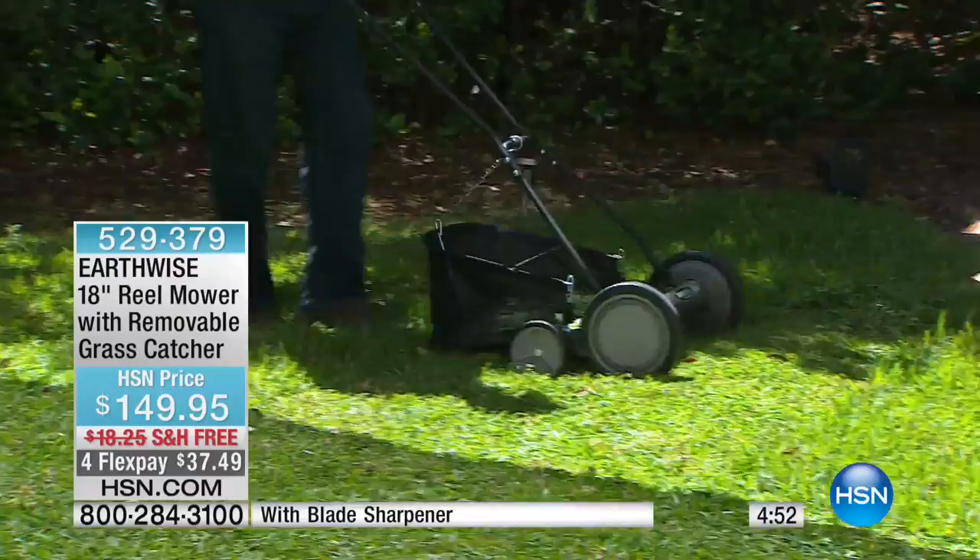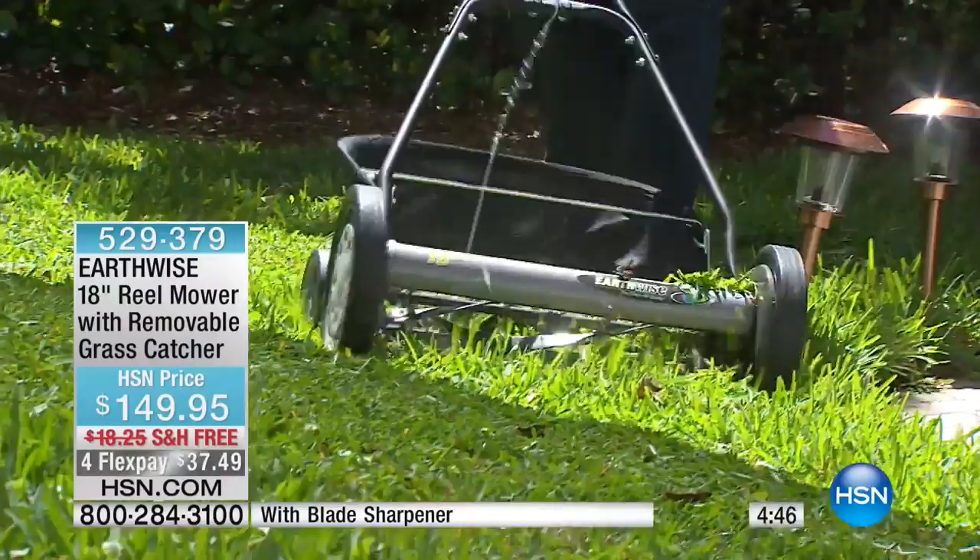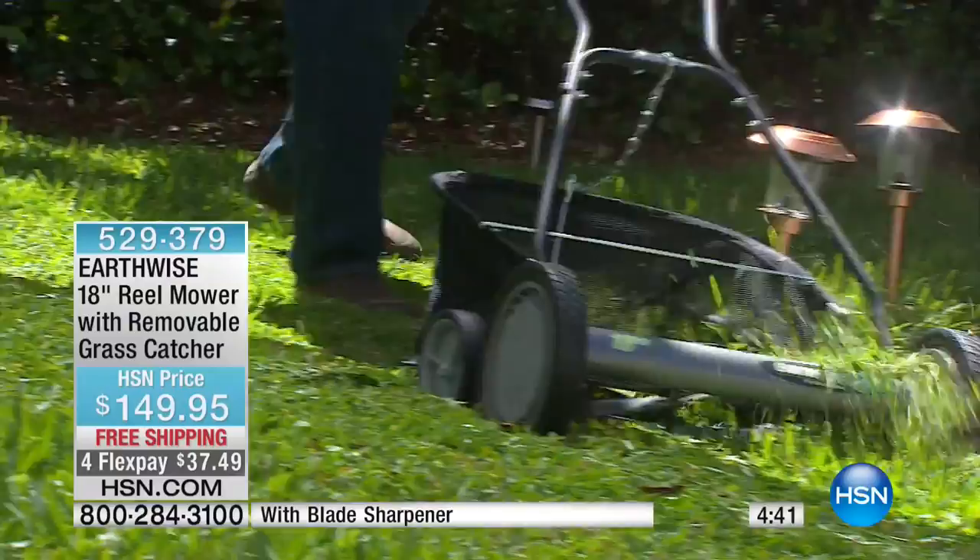And I think if that was just the only reason to use a reel mower — to get rid of the hassle and the gas and the noise and all of that — that would be great. But when you add the fact that this can be a better way to cut your grass, to get better results and have your grass look nicer, that's a second tremendous reason to try this.